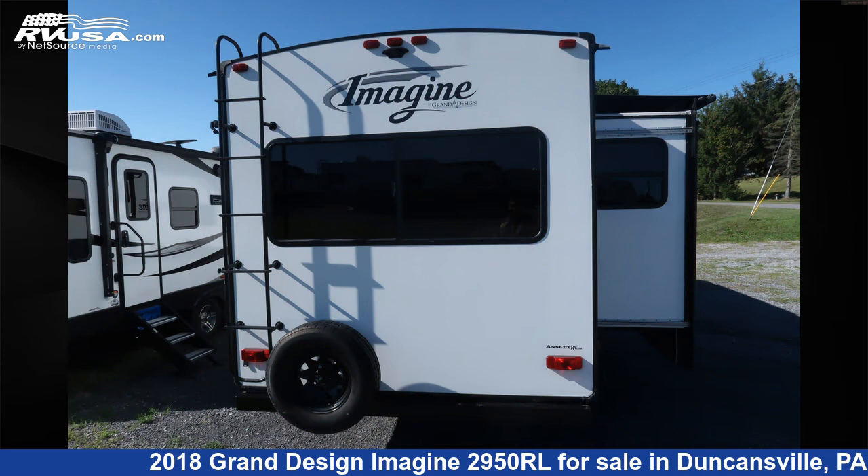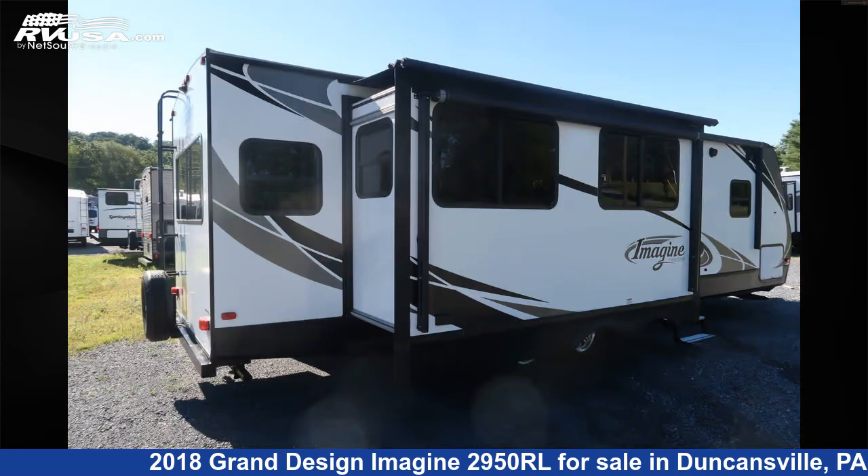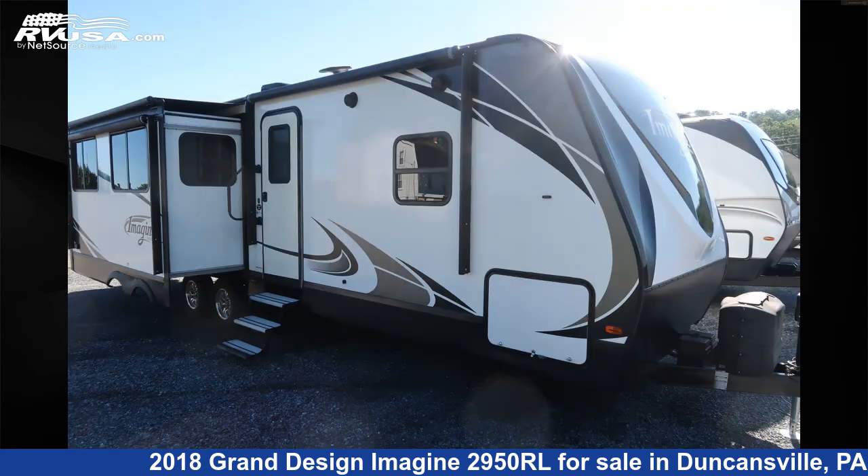The floor plan layout of this travel trailer features a rear living area. The unloaded weight of this 2018 Grand Design Imagine 2950RL is 6,985 pounds.